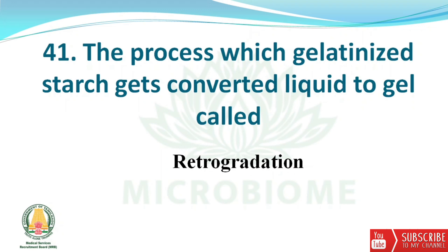Next question: the process in which gelatinized starch is converted from liquid to gel is called retrogradation.